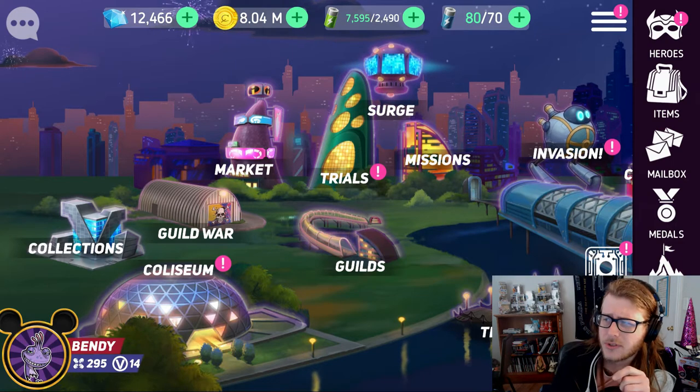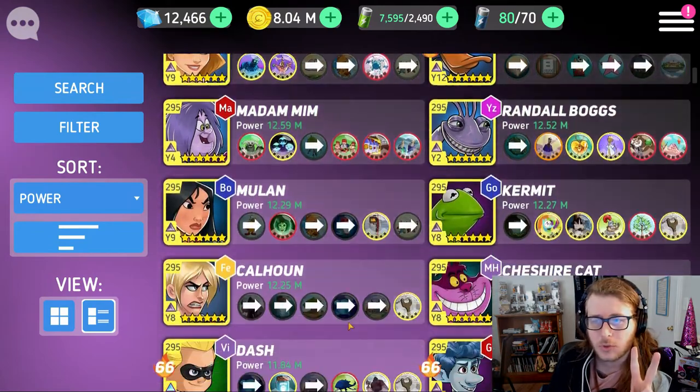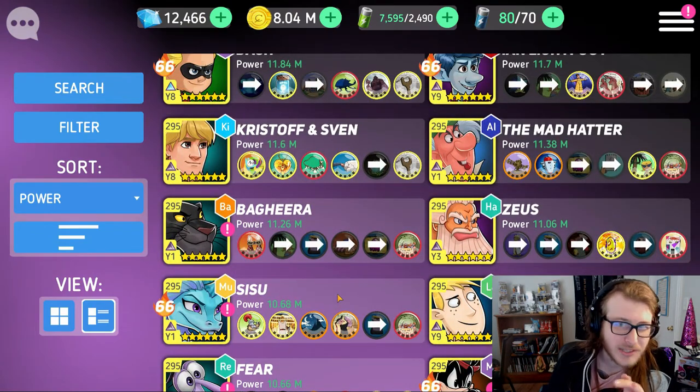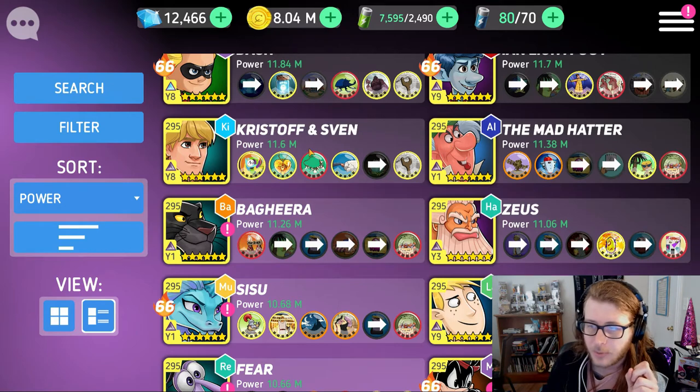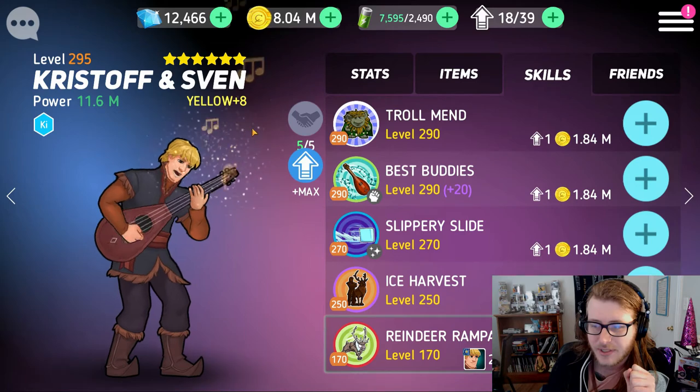The first hero I'm putting on this list is actually going to be two heroes that have basically the same purple skill, just worded slightly differently. It's going to be both Kristoff and Sven and Honey Lemon. They both have the number 10 spot.